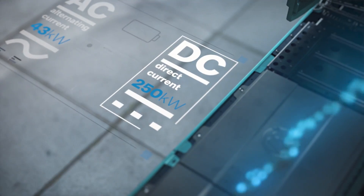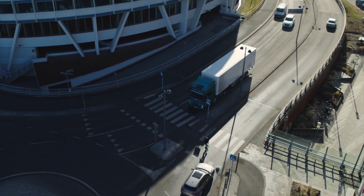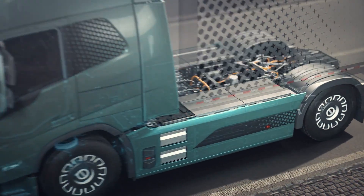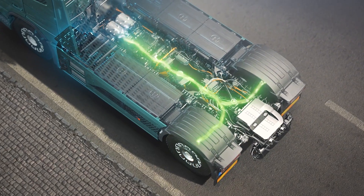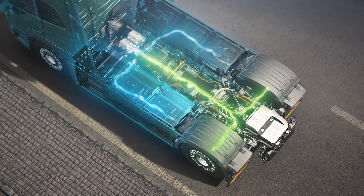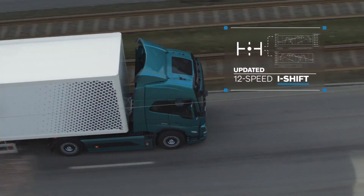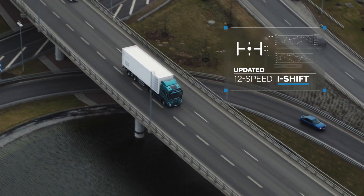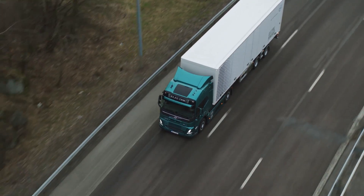Designed for comfort and safety, the VNR Electric's cab includes advanced driver assistance systems, making it perfect for urban and regional distribution. This truck supports Volvo's sustainability goals, providing an eco-friendly alternative to diesel trucks, ideal for fleets seeking robust performance and environmental compliance.